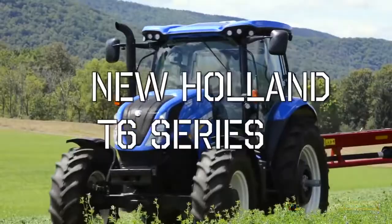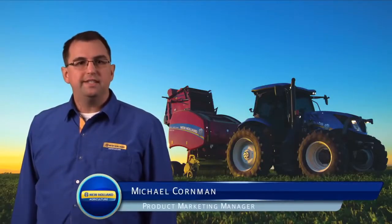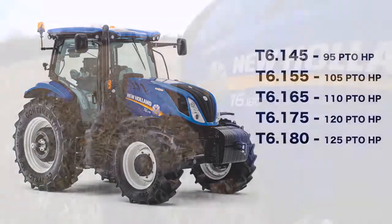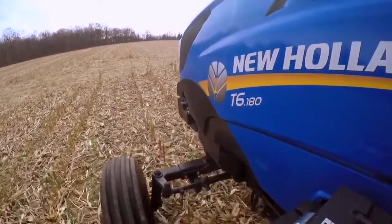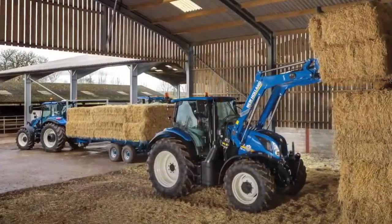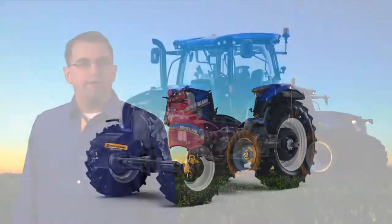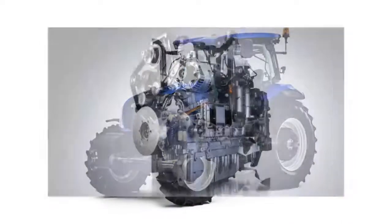The New Holland T6 Series tractors. With five models ranging from 95 to 125 rated PTO horsepower, the T6 is the definition of an all-purpose heavy-duty tractor, at home doing loader work, haymaking, or in row crops. The T6.145 through 175 are powered by the acclaimed 4.5 liter NEF engine.